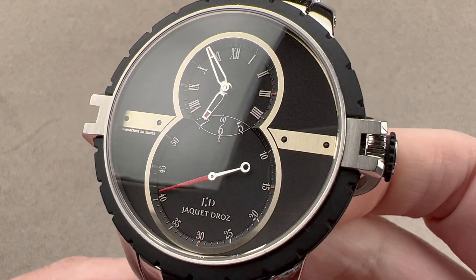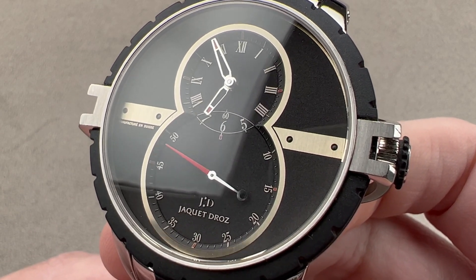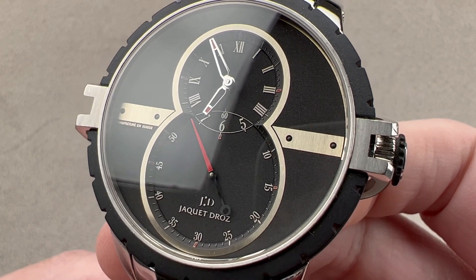Today we need to start this review with a little bit of history. Back in the 18th century, Jacques Droz made the highest grade of pocket watches, complicated clocks,